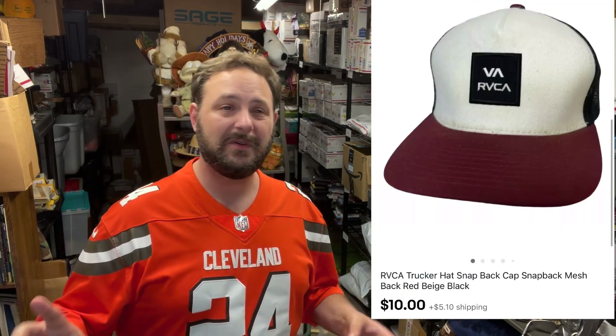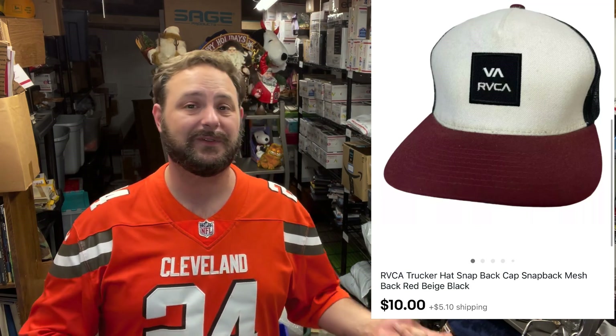So I've had some decent luck with these, but these last couple kind of been banging around. It was this RVCA hat. There's a lot of them out there — they do sell. This one wasn't in perfect condition, but it was still nice. I got it for three bucks, sold for $10 plus shipping.